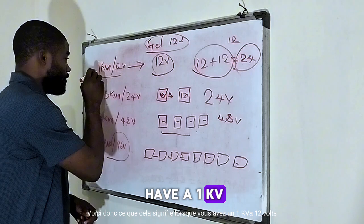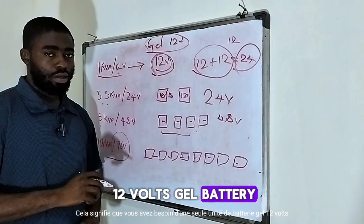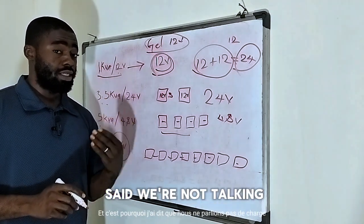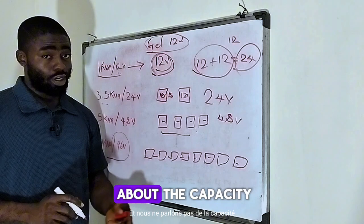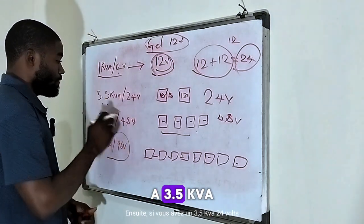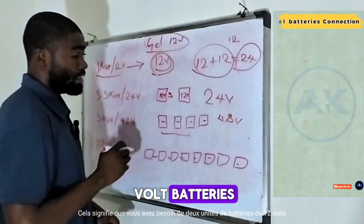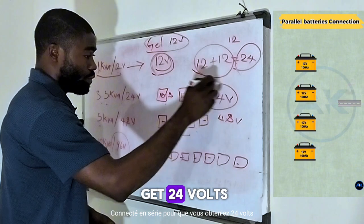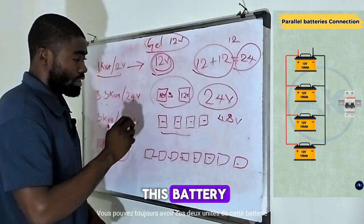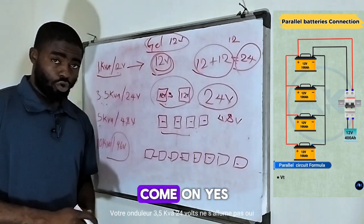So when you have a 1 kVA 12 volt, it means you need a single unit of 12 volt gel battery. Now, you can have as many batteries as you want, but that depends on the connection. When you have a 3.5 kVA 24 volt, it means you need two units of 12 volt batteries connected in series in order to get 24 volts and for your inverter to come on. If you connect those two units in parallel instead, your 3.5 kVA 24 volt inverter will not come on.